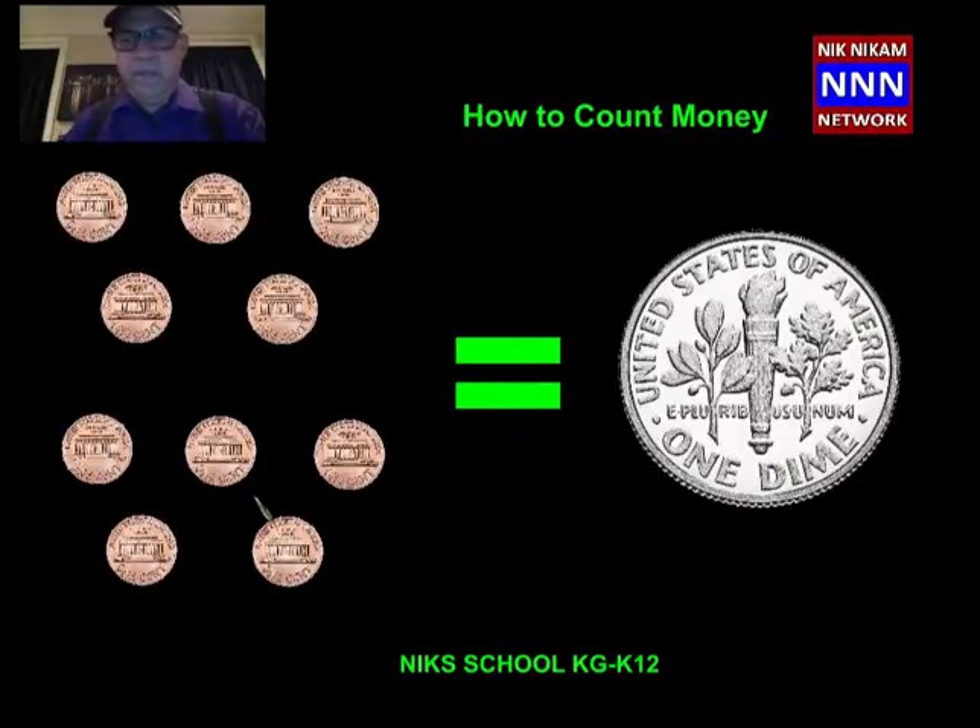Here we have a dime. One dime is equal to how many pennies? I already told you. One dime is equal to 10 pennies or 10 cents. So here we can look: we have 1, 2, 3, 4, 5, 6, 7, 8, 9, 10. Ten 1-cent coins is equal to 1 dime. You can also say 10 pennies are equal to 1 dime. So we learnt about a nickel or a 5-cent which takes five 1-cents. Now we learnt about 1 dime which is equal to 10 pennies.